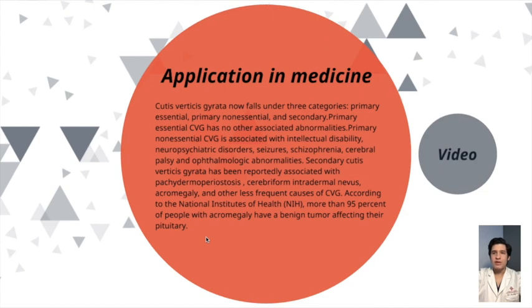According to the National Institutes of Health, more than 95% of people who have acromegaly have a benign tumor affecting their pituitary gland.